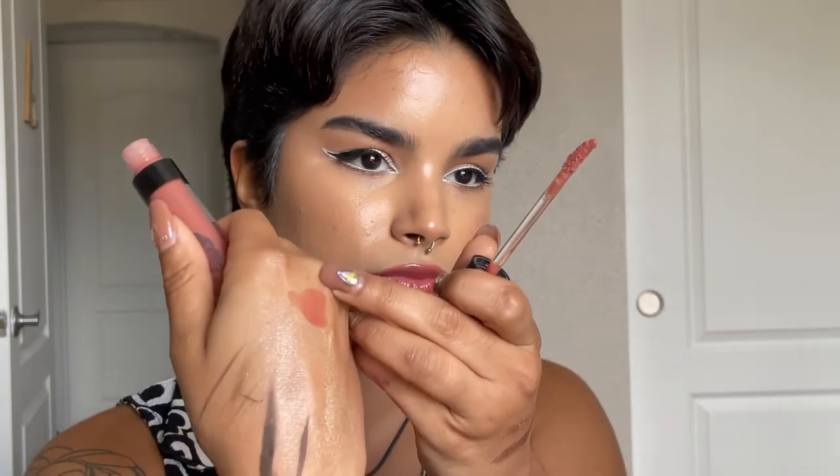Shockingly good are the e.l.f. Lip Plumping Glosses. I have three shades: Sparkling Rose, Mauve Lady, and Mocha Twist. These are more of the minty plumping sensation — very similar to the mentha plumping lip glosses from Bath and Body Works. My favorite shade is Mocha Twist. These wear a really good while — about five hours. Even if you eat, they adhere and cling to your lips really well.